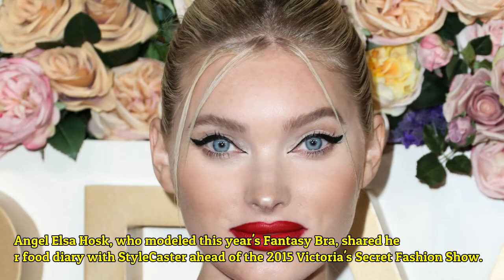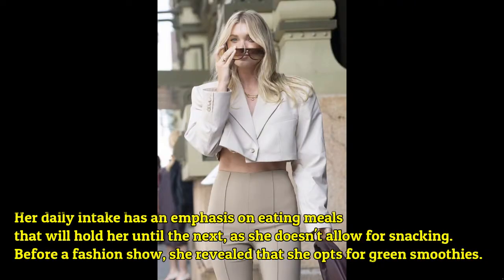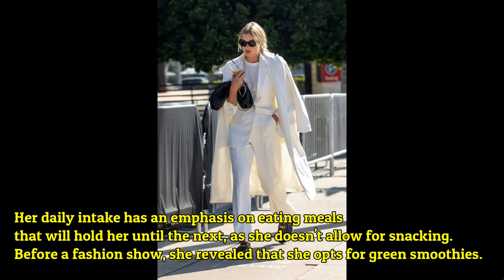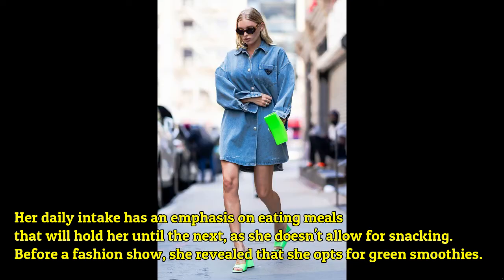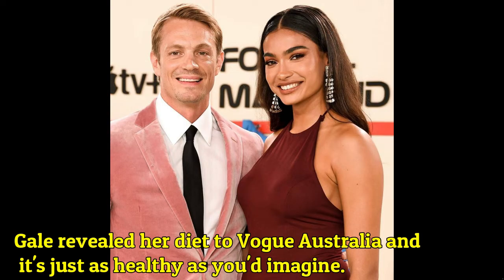Angel Elsa Hosk, who modeled in the Victoria's Secret fashion show, shared her food diary with StyleCaster ahead of the 2015 show. Her daily intake has an emphasis on eating meals that will hold her until the next meal, as she doesn't allow for snacking before a fashion show. She revealed that she opts for green smoothies.